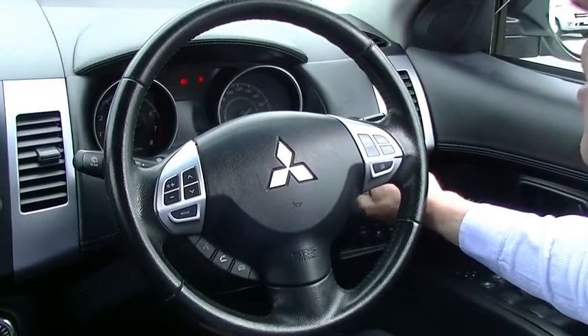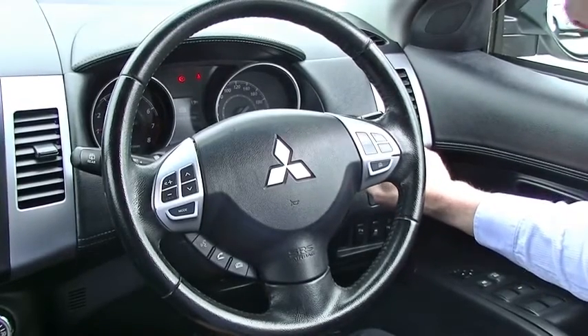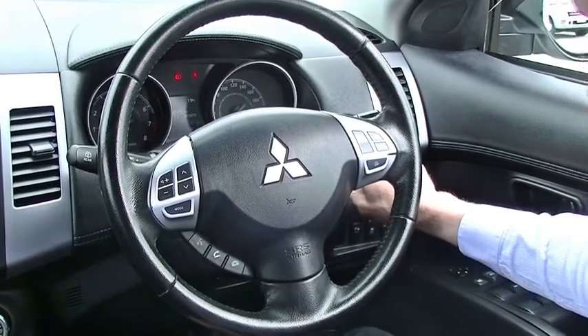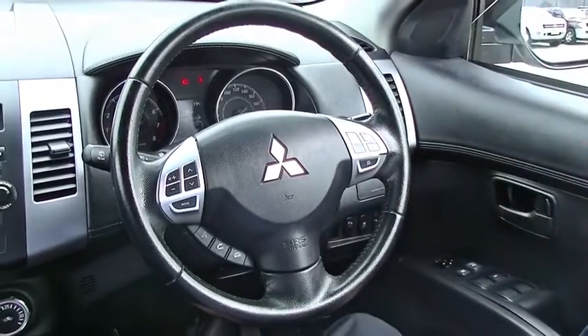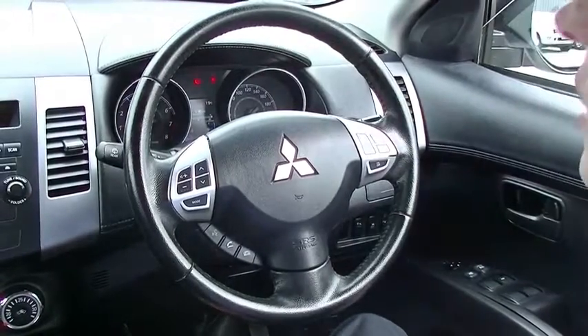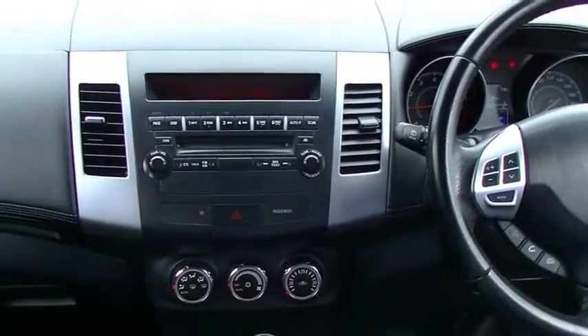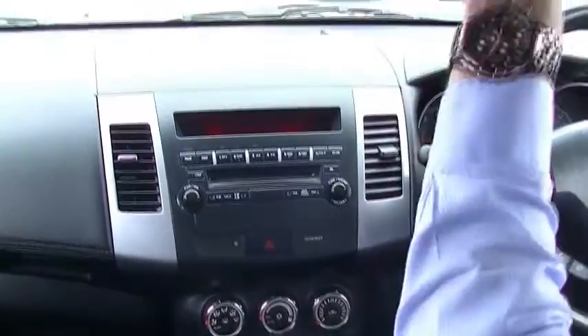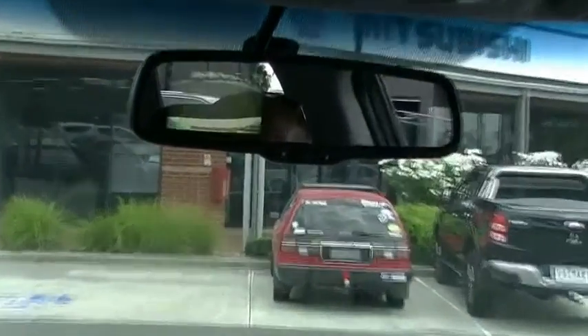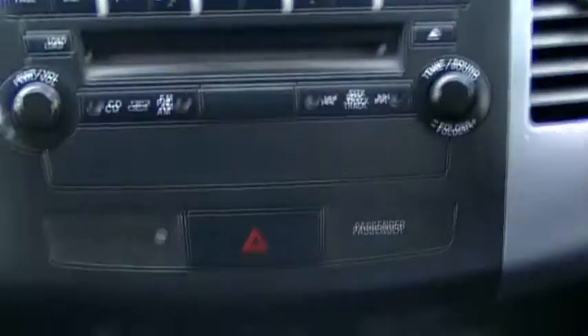The display is currently telling me we've got a 130 kilometre range to empty. We can bring up average fuel consumption, settings menu, trip meter A, trip meter B, and service interval information, as well as the outside temperature which today is a nice cool 19 degrees in Berwick. Nice big clear speedo on the right, tachometer on the left. Moving to the centre of the vehicle — popping it into reverse, the reversing camera pops up nice and easy showing guide lines, and that also triggers the rear parking sonar.